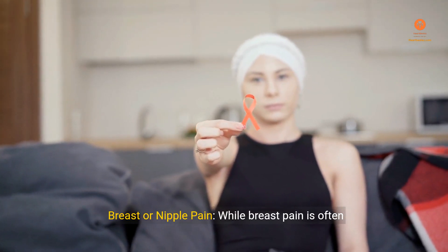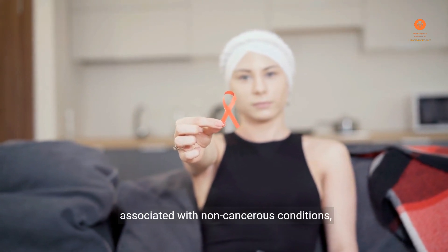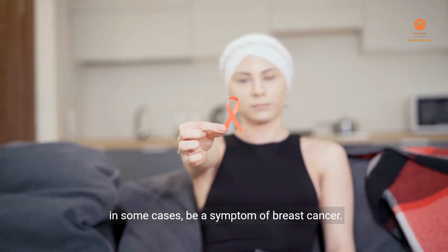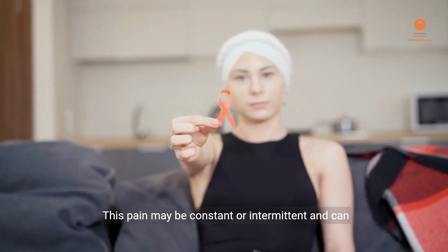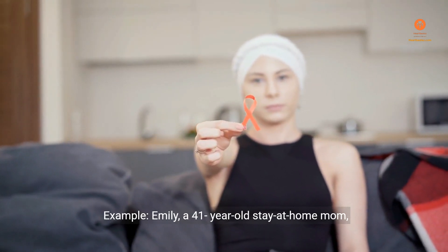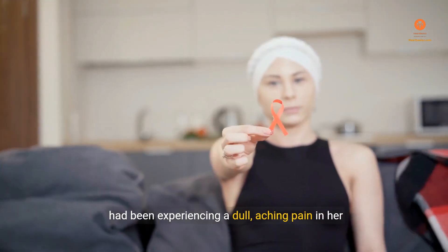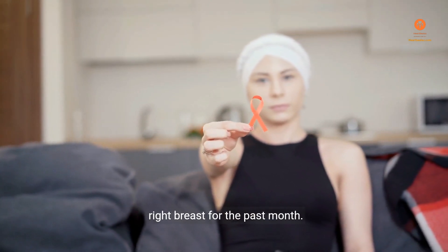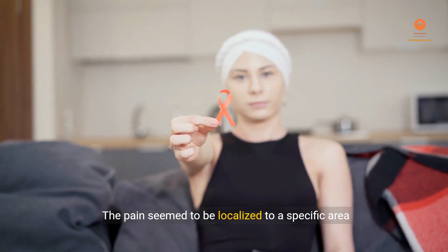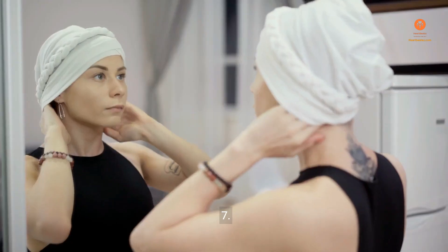Sign 6: Breast or Nipple Pain. While breast pain is often associated with non-cancerous conditions, persistent or localized breast or nipple pain can, in some cases, be a symptom of breast cancer. This pain may be constant or intermittent and can vary in intensity. Example: Emily, a 41-year-old stay-at-home mom, had been experiencing a dull, aching pain in her right breast for the past month. The pain seemed to be localized to a specific area and was not alleviated by over-the-counter pain medication or her menstrual cycle.